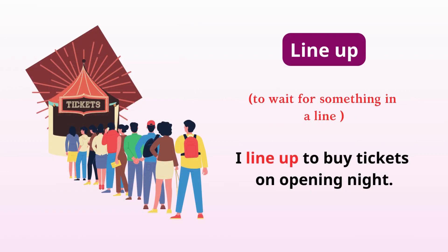Line up. Wait for something in a line. I line up to buy tickets on opening night.